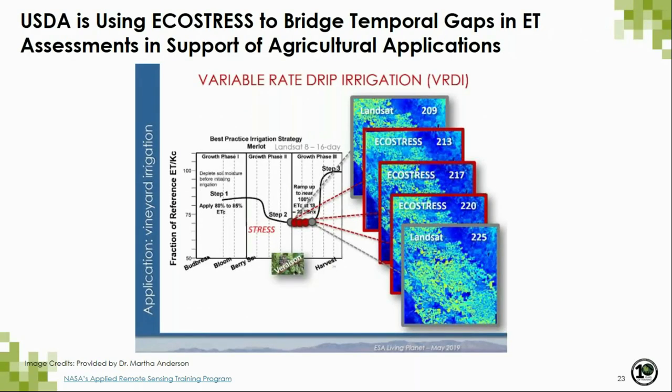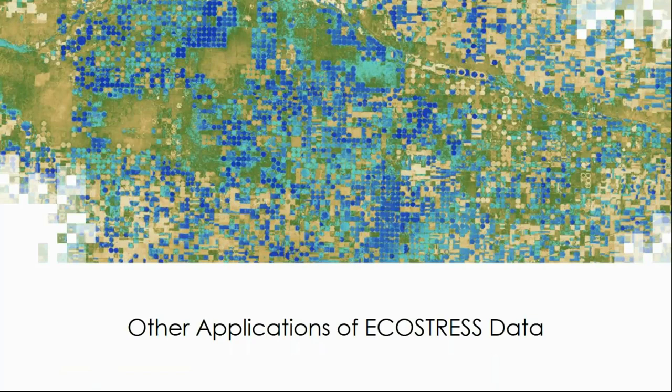Our co-investigators at the U.S. Department of Agriculture are using EcoStress in combination with Landsat to improve the temporal resolution of ET assessments in different agricultural areas. Our colleagues at the USDA are working with a wide variety of agricultural partners — both public and private sectors — to provide an improved time series of ET to support better irrigation practices and understanding of crop water use and stress.